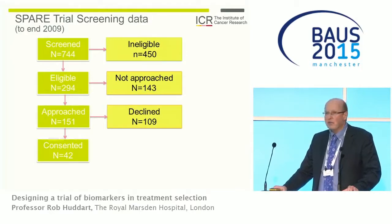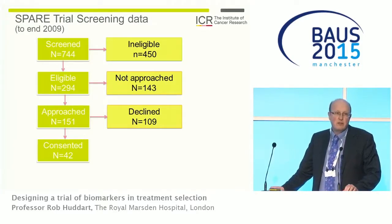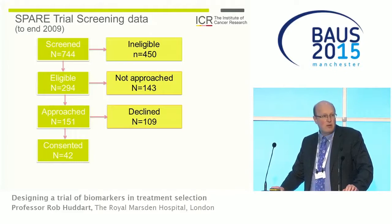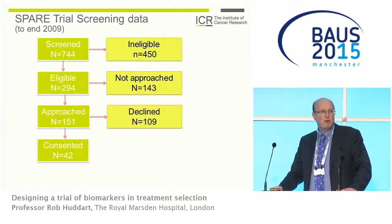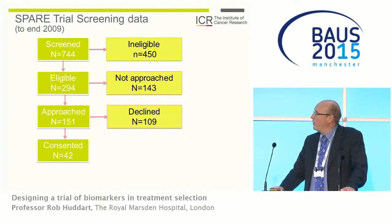Looking at what happened within the SPARE trial: in the screening logs there were almost 750 patients screened. Most weren't eligible for various reasons — patients had to be suitable for chemotherapy, radiotherapy, and surgery. There were almost 300 eligible patients. Half of those weren't approached about the trial at participating centers, and of those approached, two-thirds declined. That took us from a potential group of 300 patients down to just 42 who were recruited.